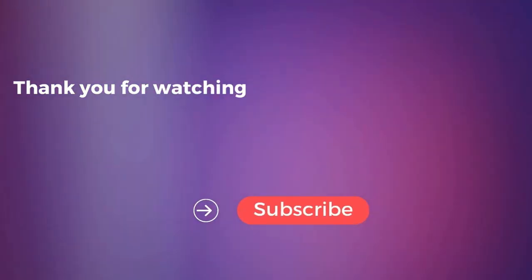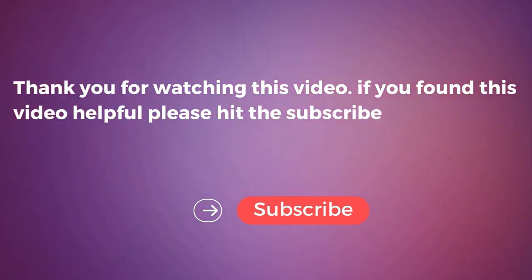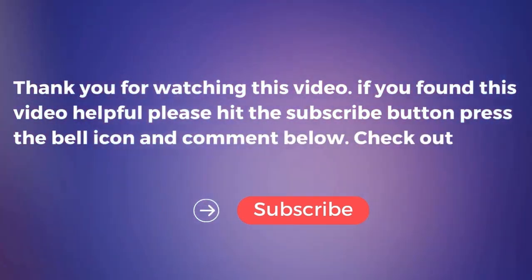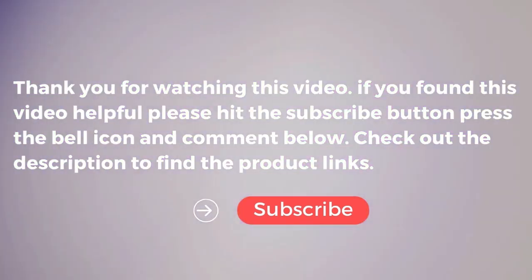So that's all for this video. If you found it helpful, please hit the subscribe button, press the bell icon, and comment below. Check out the description to find the product links.